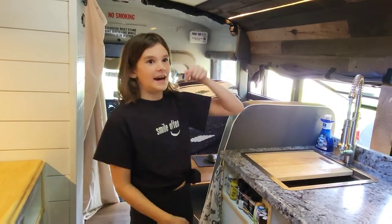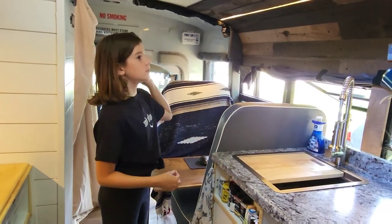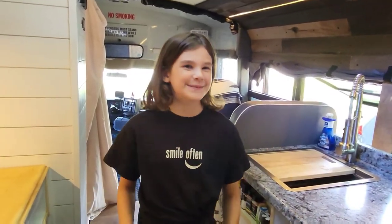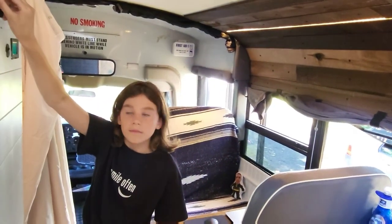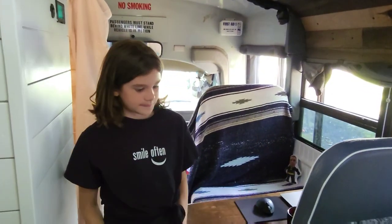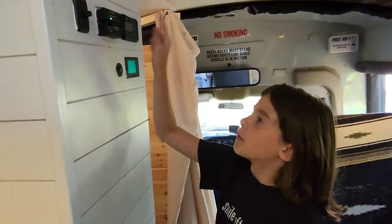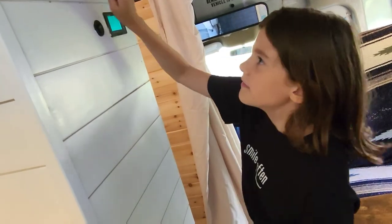On the ceiling, we have wood. If you look at the light fixture, there are solar panel lights — we have lights on the bus. There's a little light switch and you can dim it and turn it on. Over here, this is a propane detector. If you didn't know, propane could blow everyone up. But it's okay — that's why we have this.